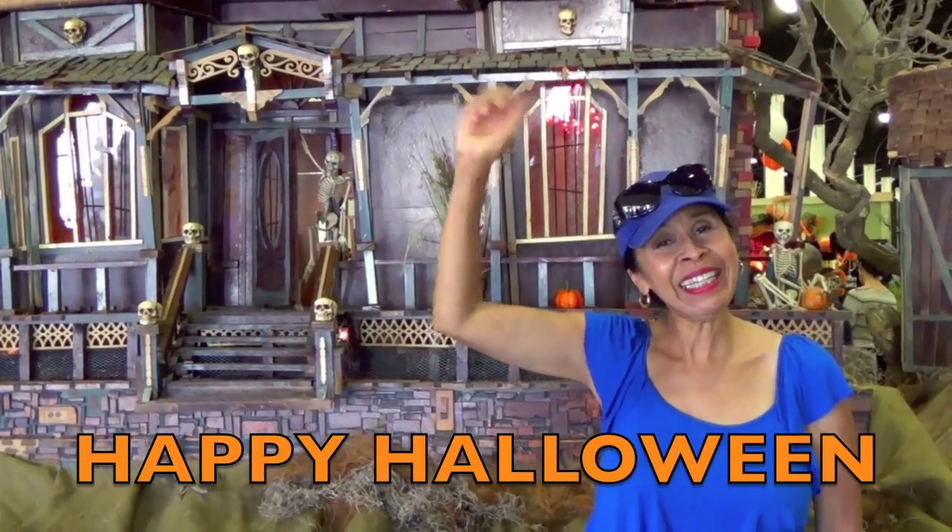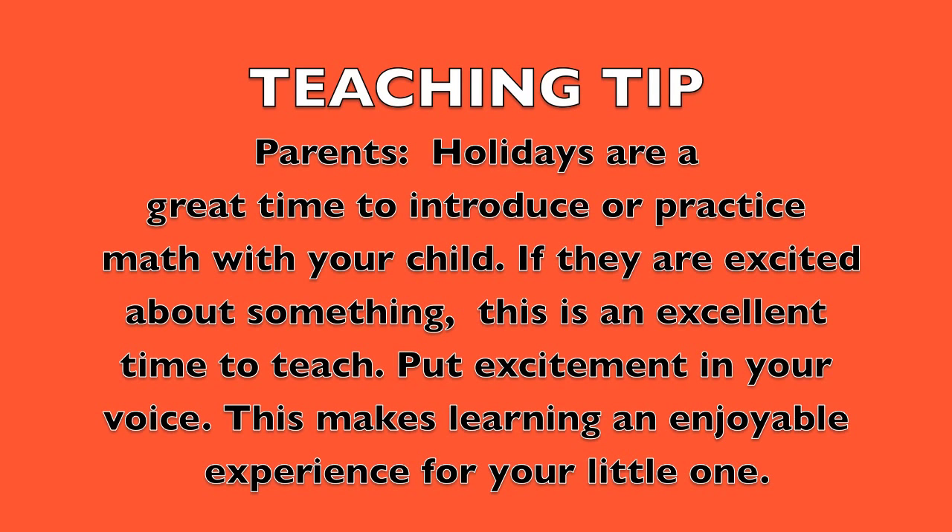Happy Halloween! Teaching tip. Parents, holidays are a great time to introduce or practice math with your child. If they are excited about something, this is an excellent time to teach. Put excitement in your voice. This makes learning an enjoyable experience for your little one. Good luck!